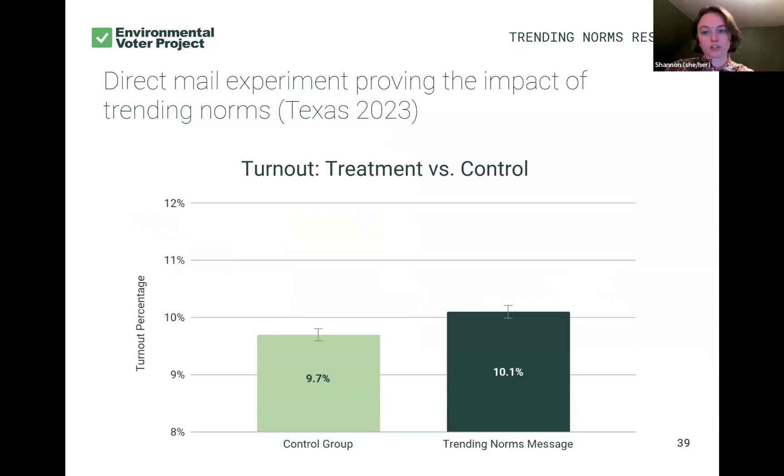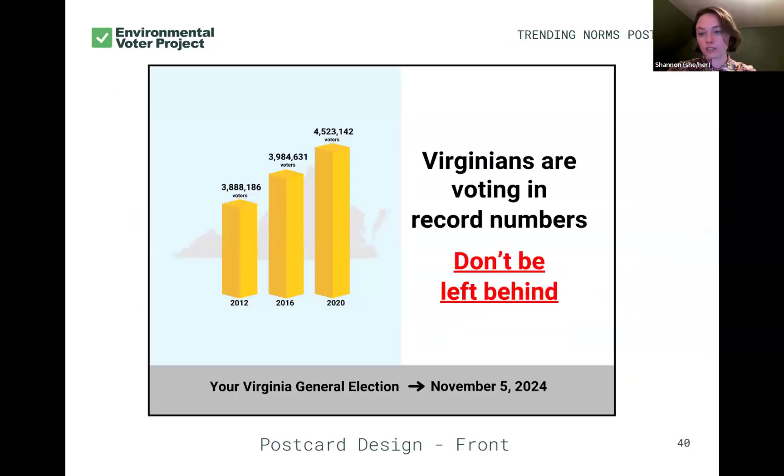In this direct mail experiment, we saw a 0.4% increase in turnout of our treatment voters versus our control — statistically significant — so we know these postcards have the potential to make a positive impact. That's where we then brought our volunteers in. We really wanted to use this message in 2024 because we're talking to people who are unlikely to vote in a presidential. I can't thank them for voting recently because they haven't. Instead, we remind them that all sorts of other folks in their state are voting and they want to be part of that rising tide.